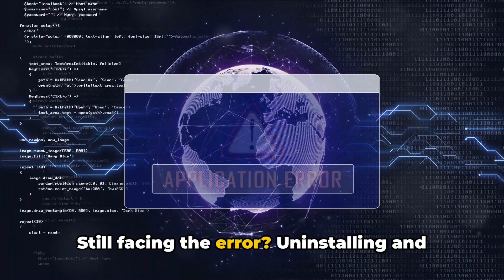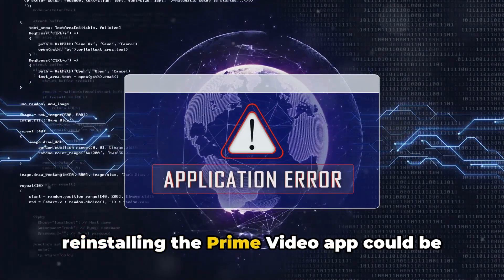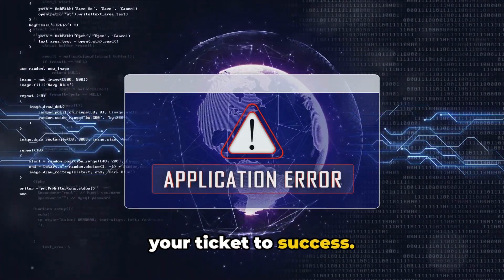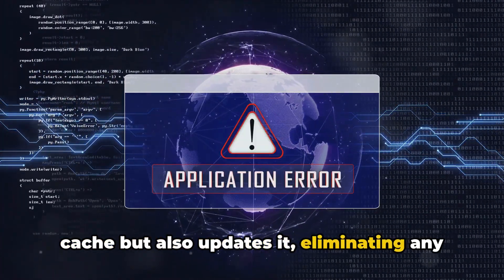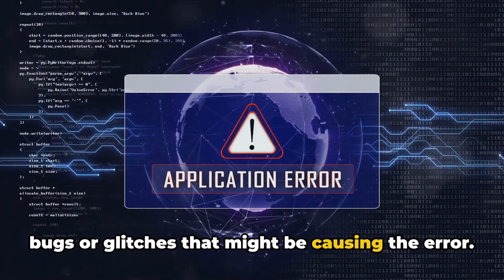Still facing the error? Uninstalling and reinstalling the Prime Video app could be your ticket to success. This process not only clears the app's cache, but also updates it, eliminating any bugs or glitches that might be causing the error.